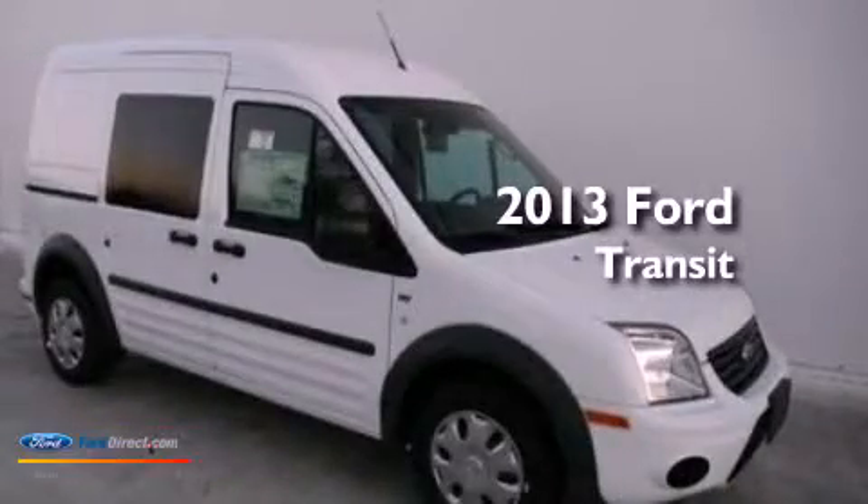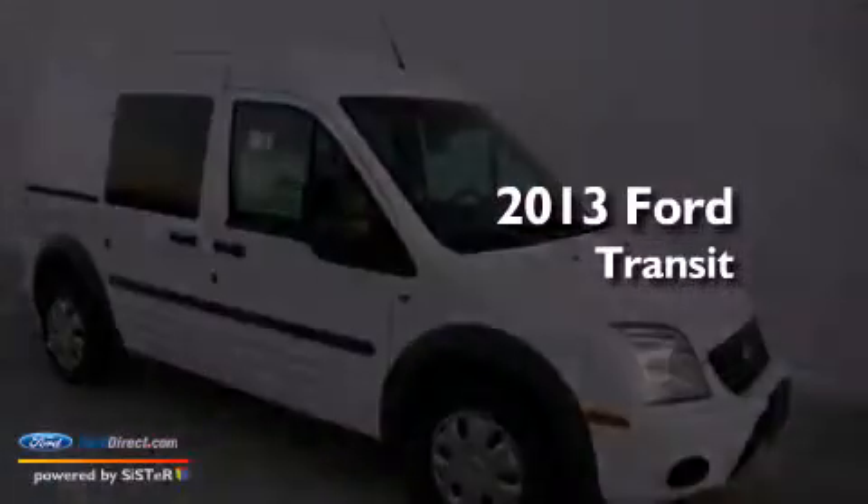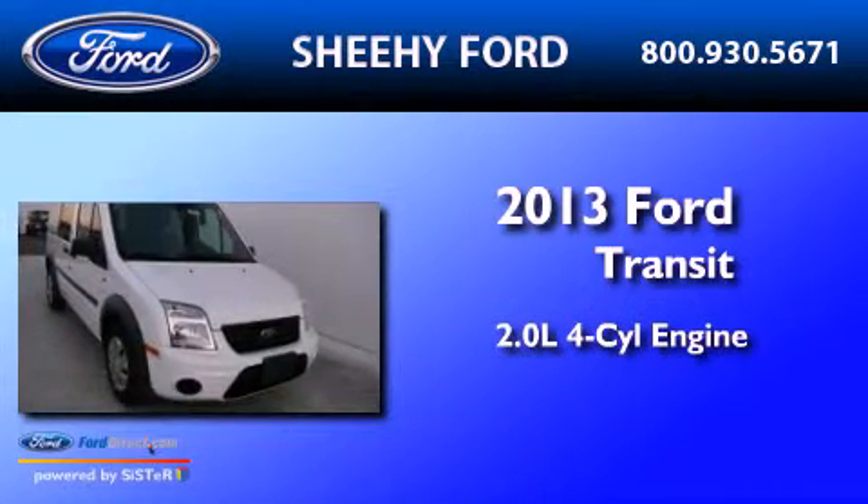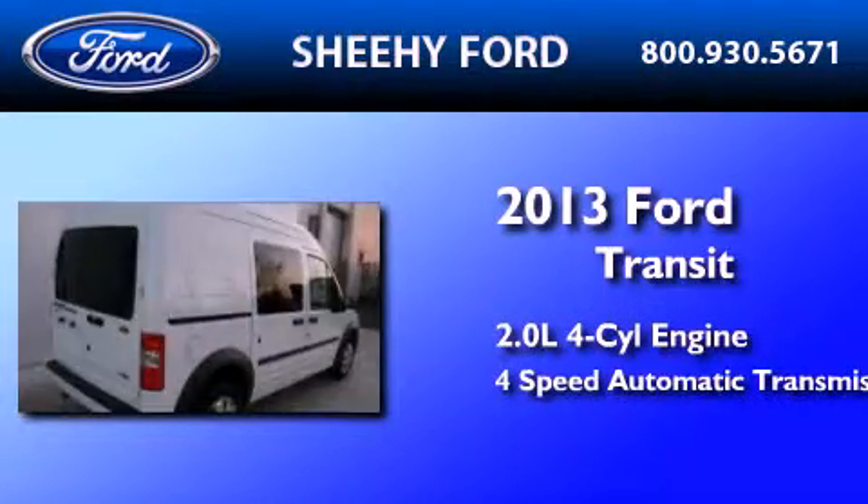This is a brand-new 2013 Ford Transit Connect. It features a 2.0-liter four-cylinder engine and a four-speed automatic transmission.